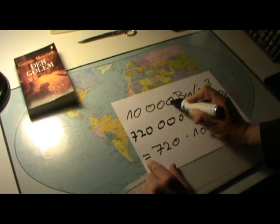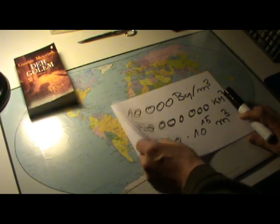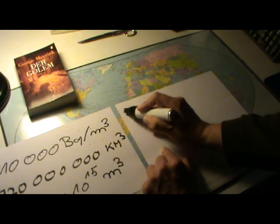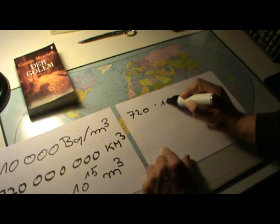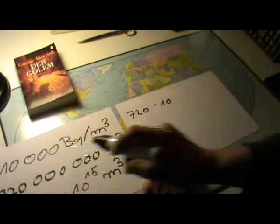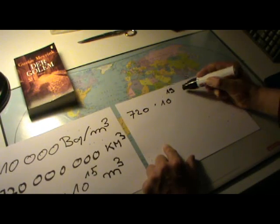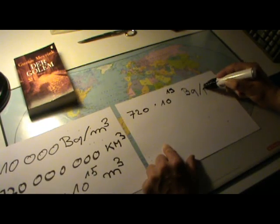We have 10,000 becquerels per cubic meter, so we multiply this by the volume. Then we get the total amount of radioactivity in the Pacific: 720 × 10^15 multiplied by 10^4 gives 720 × 10^19 becquerels in the Pacific.